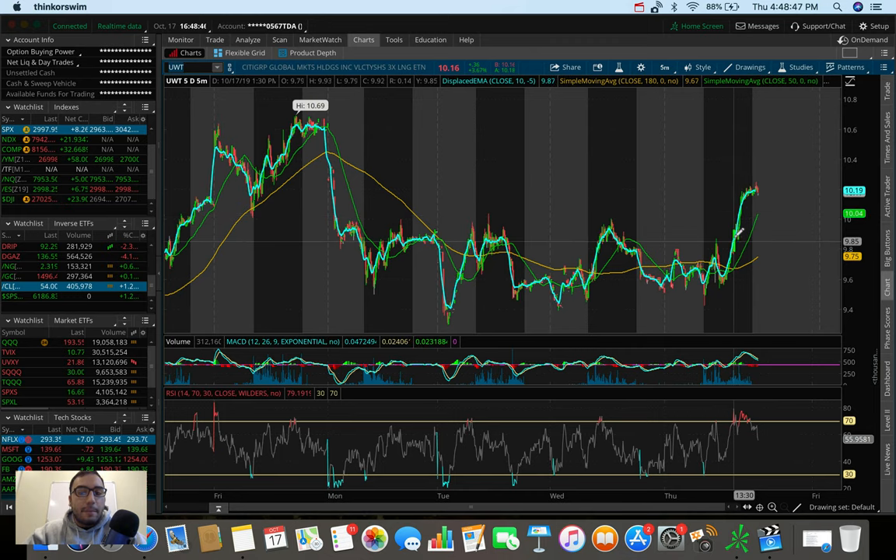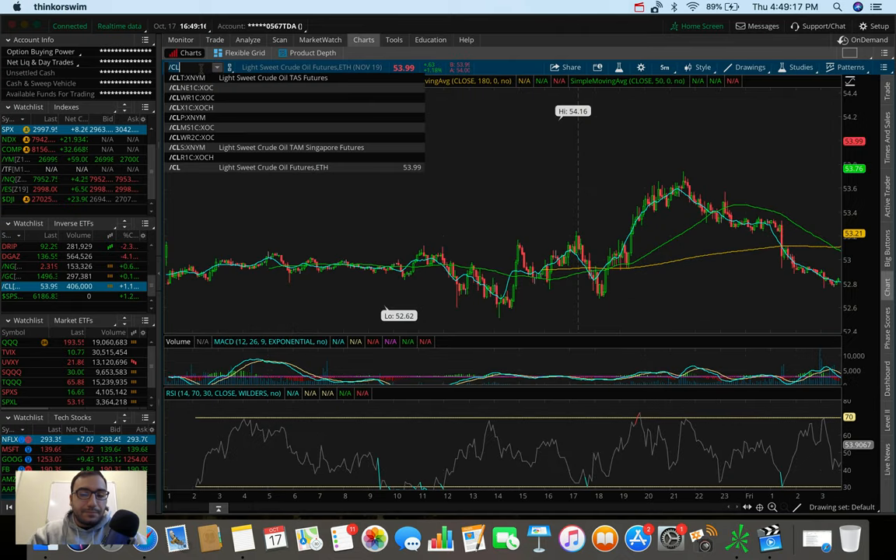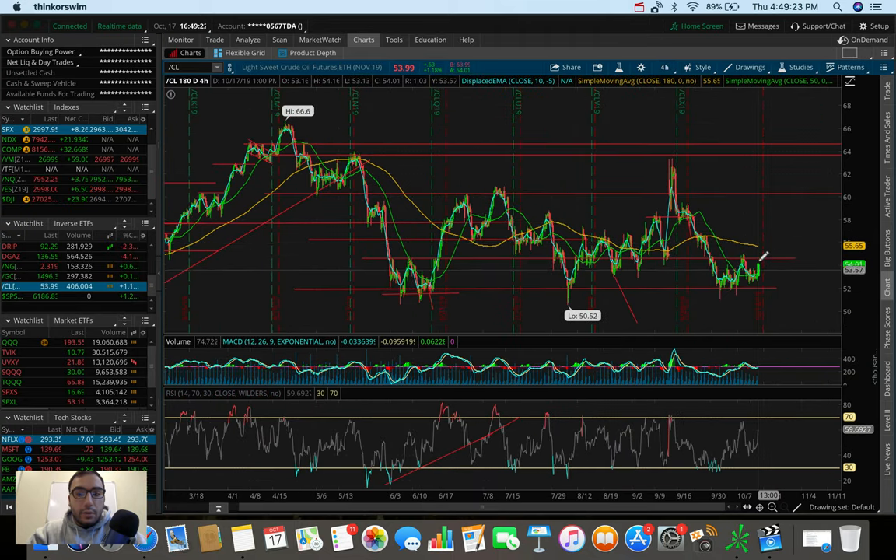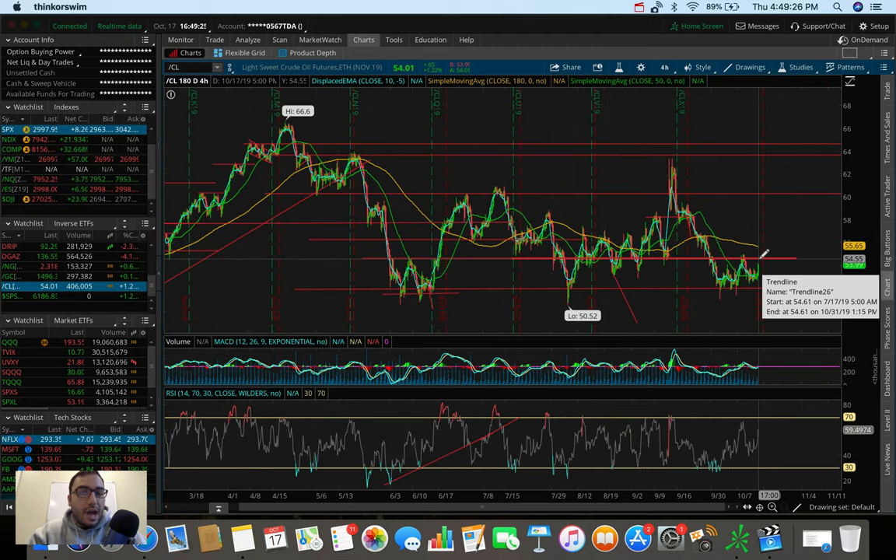I ended up getting a nice return — close to 2% — selling as we peaked into the $10s, around $10.05. I see a lot of potential in both UWT and DWT going forward. If crude oil fills up to $54.50 and gets rejected, it may fall back to $52, at which point DWT — which goes up when crude oil goes down — would be a very good option.